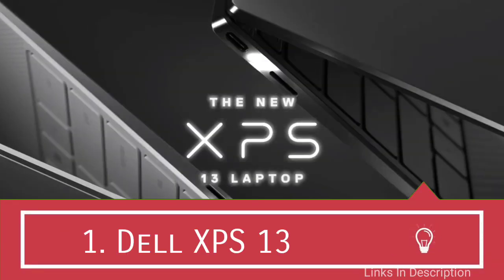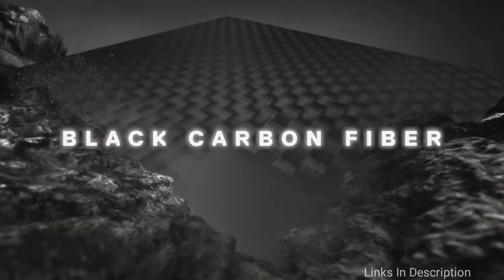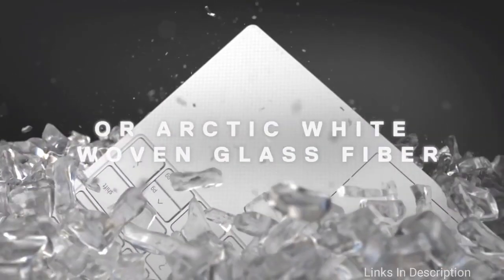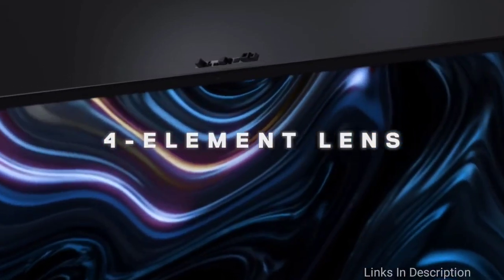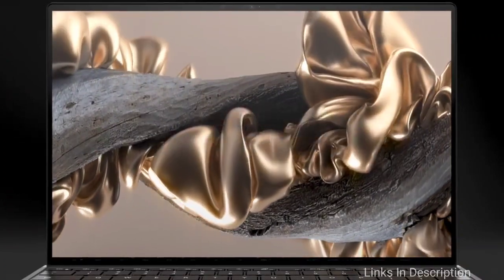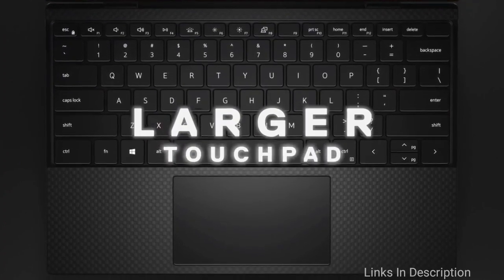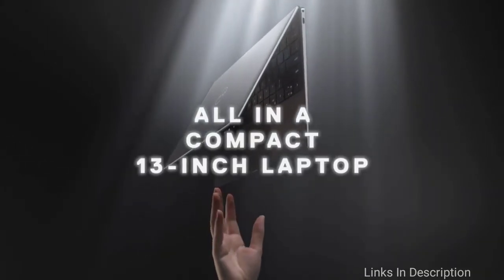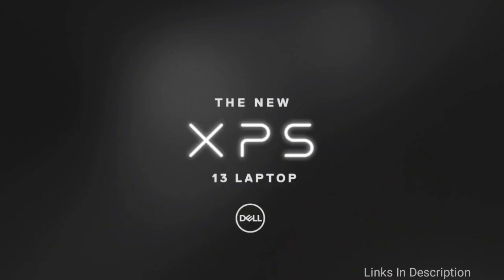Dell XPS 13 — overall the best laptop for programming or coding. The Dell XPS 13 is a wonderful choice for all programmers for its amazing performance, portability, and good value for money. Besides fitting a budget, the laptop exhibits all the desirable features a programmer looks for, including an Intel Core i7 processor, 512 GB SSD, and 16 GB of RAM. These specifications are sufficient to run multiple applications simultaneously without any system crashes.